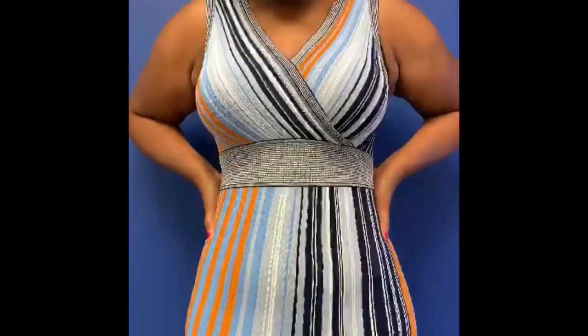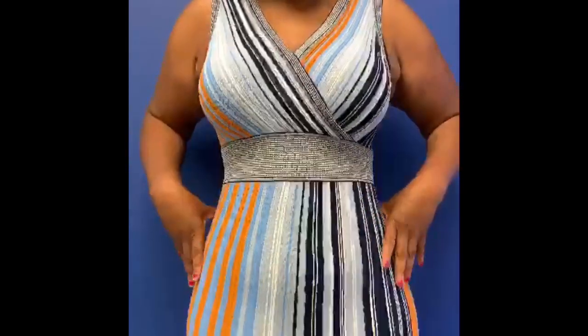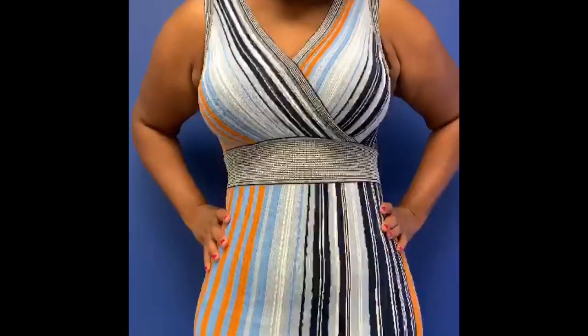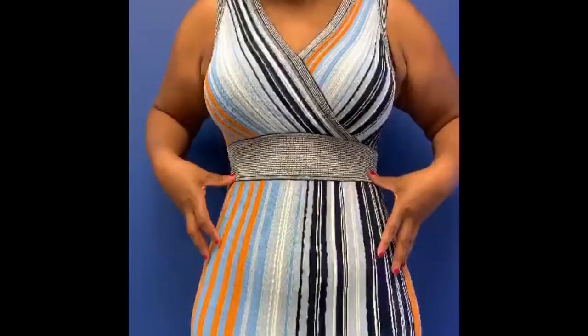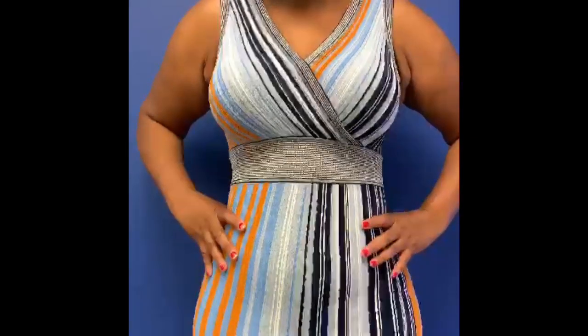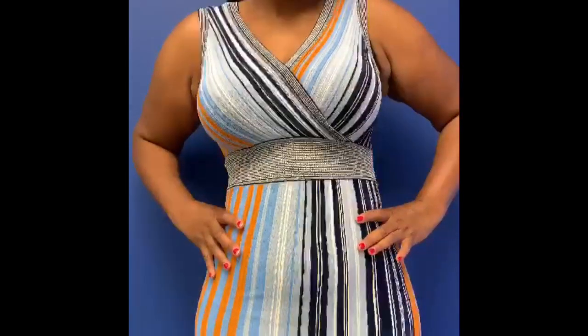I'm extremely happy with my results. I'm much slimmer, I have more confidence, I feel better about myself. I went down about six sizes since then, so I'm very pleased with the outcome. I'm still healing, of course, I'm still swollen, there's a lot of tingling. There is some discomfort, but I wouldn't change the process that I went through to get to the point where I am today.